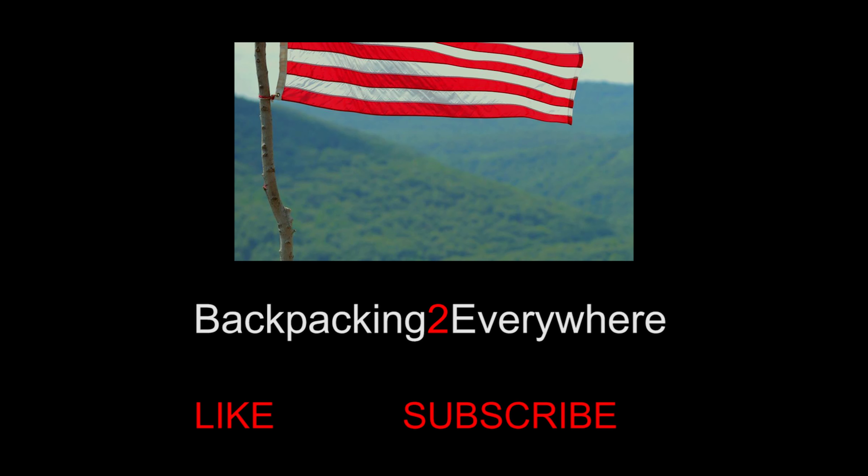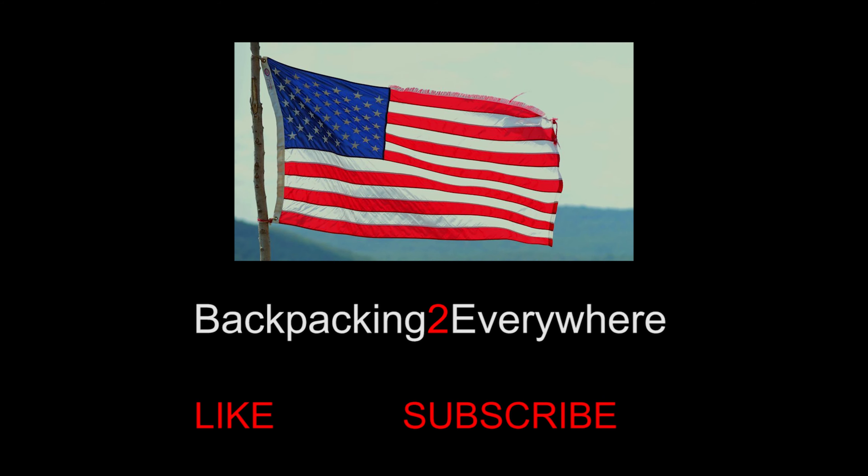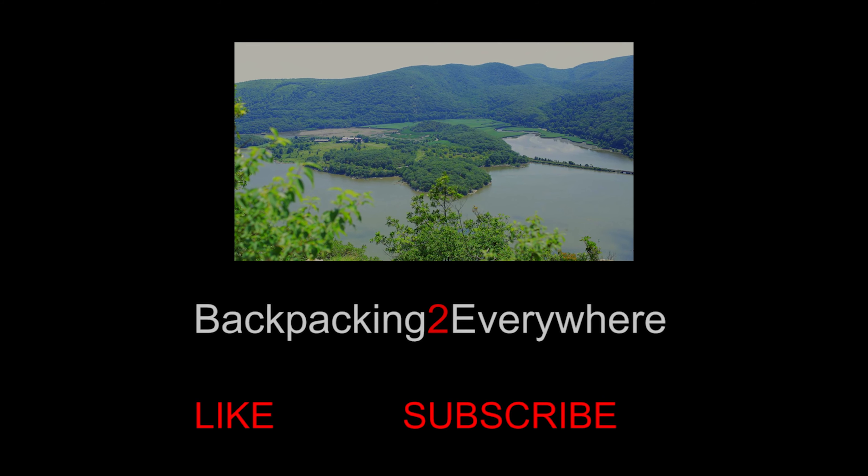Well, that's it for this edition of Backpacking Everywhere. I'm your host, Robbie Frank. If you enjoyed this video, don't forget to click the like and subscribe buttons. And if you want to see the best spots to hike near New York City, click the video above. Thanks for watching, and as always, safe travels, and I'll catch you next time.